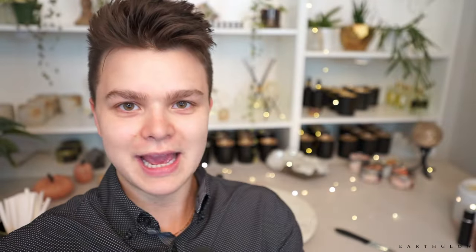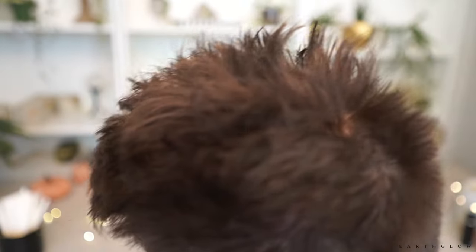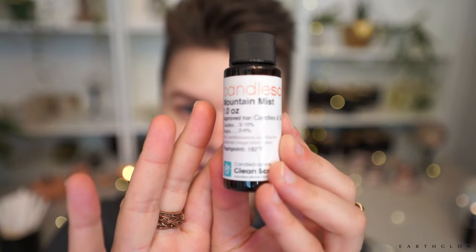Next up, I'm going to save the Golden Santal until the end since I'm so excited for that one. Let's check out Mountain Mist next, and I'm going to smell it just straight out of the bottle.